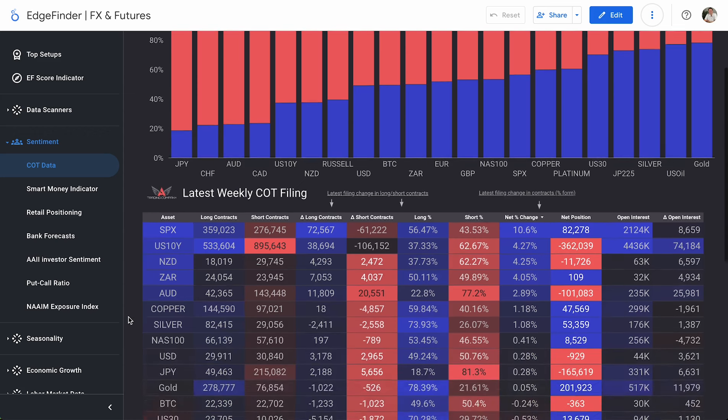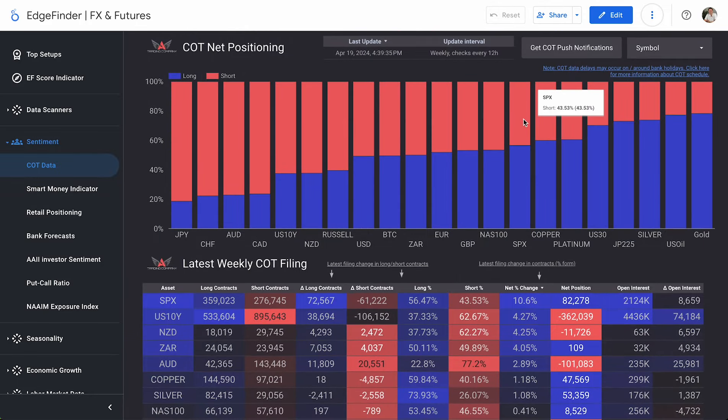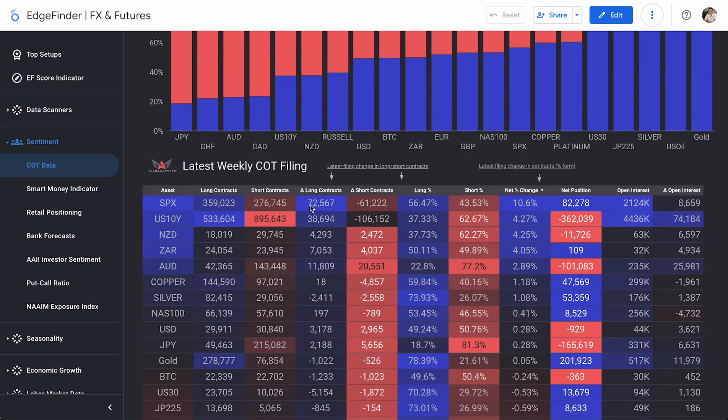Moving right along into our latest weekly COT filing — this is my favorite thing to take a look at in the Edge Finder because it compares last week's COT report to the most current COT report. It looks for changes in the short contracts, long contracts, and then overall the net change percentage. For example, the S&P 500 last week to this week: investors dropped 61,222 short contracts and opened 72,567 long contracts.